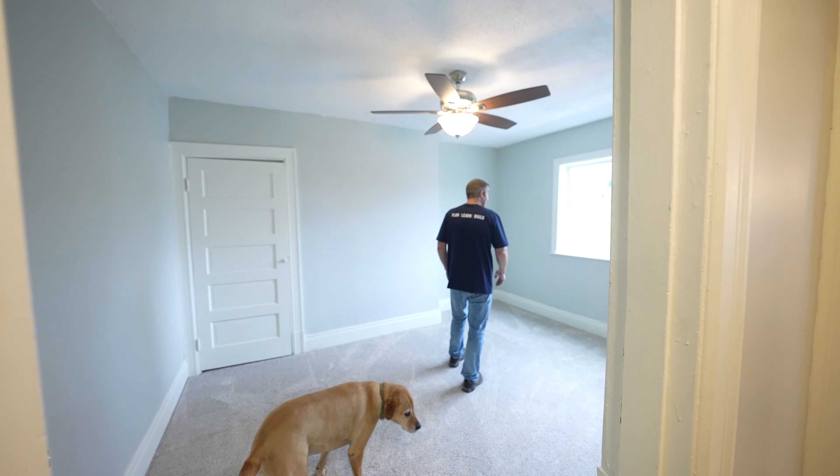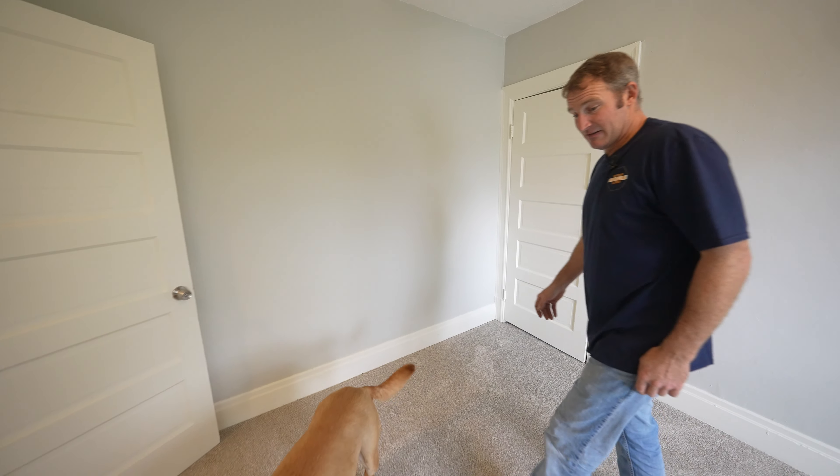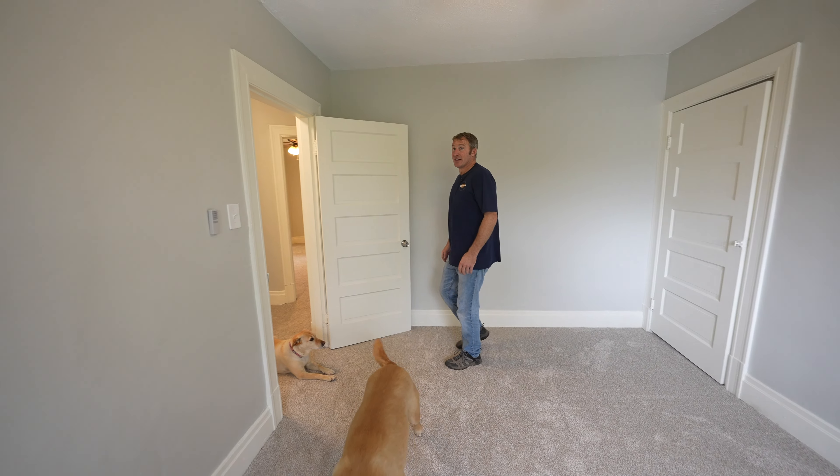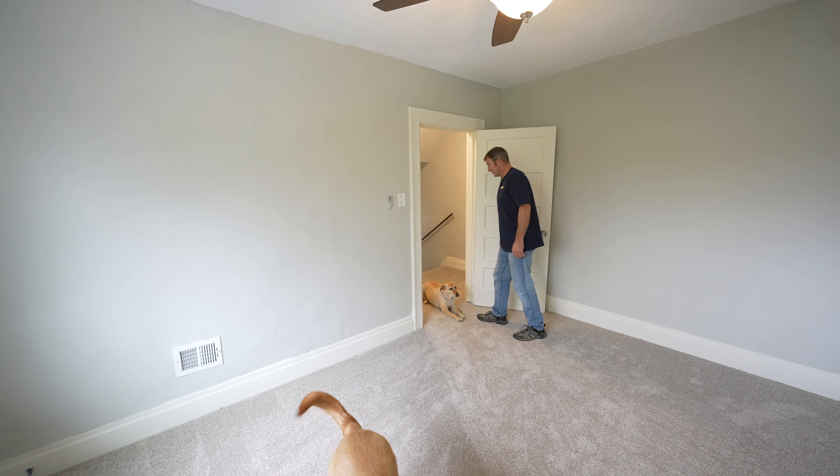We have everything freshly painted, all your outlets and switches are changed out, and some decorative light fixtures to give some ambiance. We actually kept the old fireplace, which is still in great shape. One detail you'll notice is that we took the time to actually cut underneath so that we can slide our laminate underneath rather than having any type of trim, which really makes it a nice natural look.